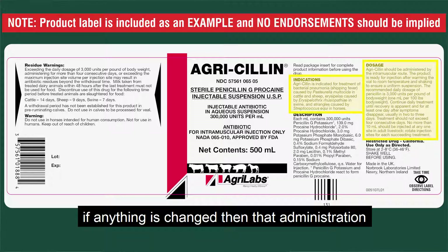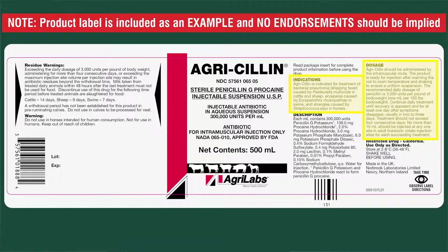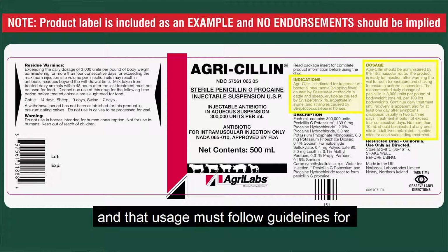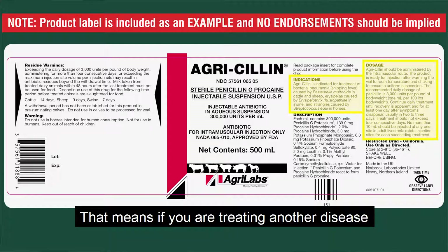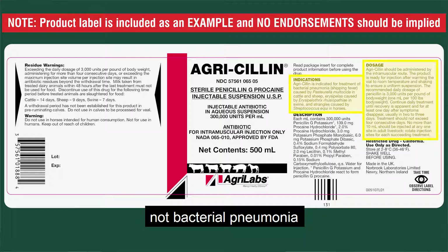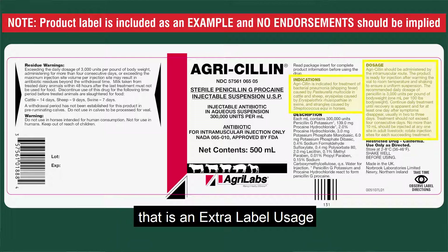If anything is changed, then that administration does not follow the approved label, and that usage must follow guidelines for extra label drug usage. So that means if you're treating another disease — not bacterial pneumonia, let's say you're treating foot rot — that's an extra label usage, not regular prescription usage.